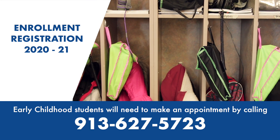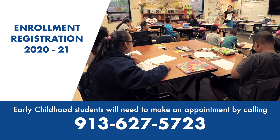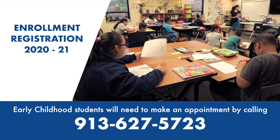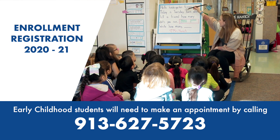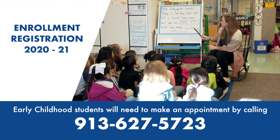All early childhood students will need to make an appointment and can schedule the appointment by calling 913-627-5723. Please make sure to enroll your son or daughter before the first day of school.